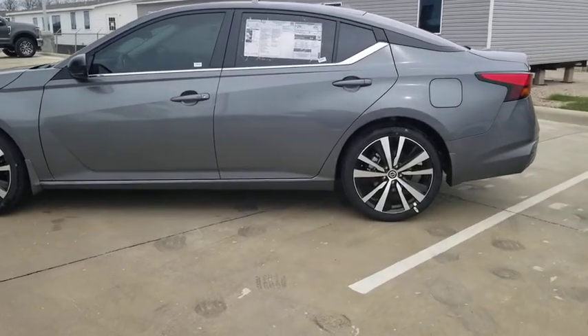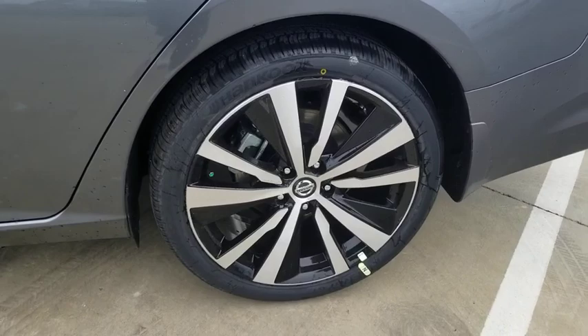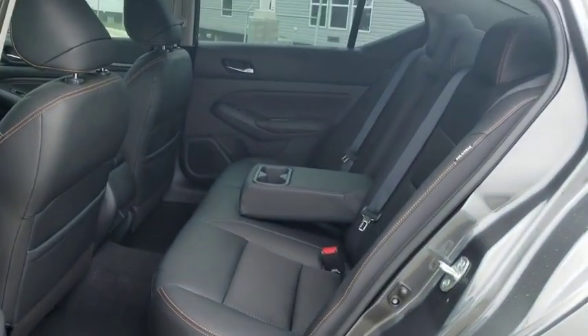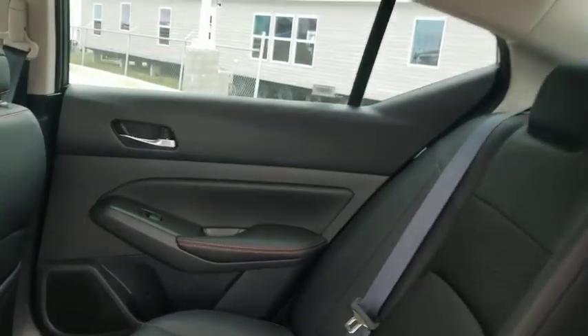Traction control, dual airbags, alloy wheels, power steering, four-wheel disc brakes, rear window defroster, power windows, security system, electronic stability control, heated front seats, trip computer, overhead console.